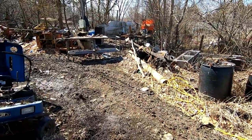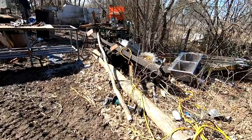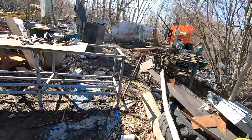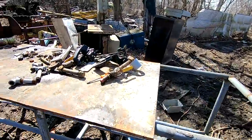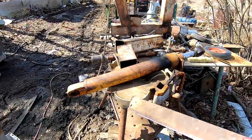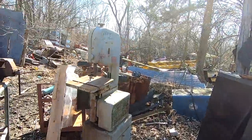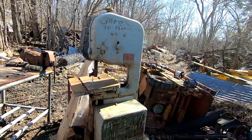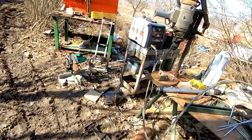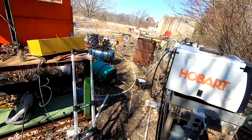Mike does a lot of work right in this area here, so there's actual power to some of these machines. He uses this working table a lot. That's a nice Columbian vise. Uses this pipe vise a lot. That bandsaw there — old Powermatic. Craftsman drill press, little Hobart welder.